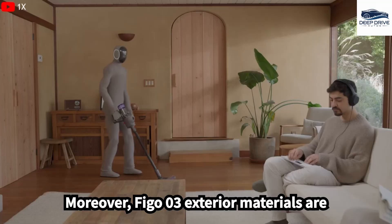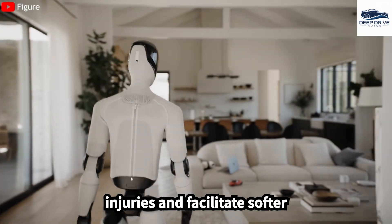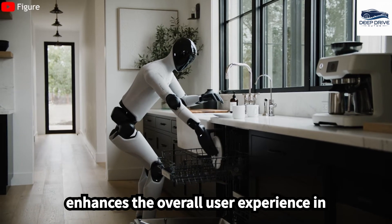Moreover, FIGA-03's exterior materials are crafted with safety in mind, featuring multi-layer cushioning designed to prevent injuries and facilitate softer interactions with humans and their surroundings. This thoughtful design enhances the overall user experience.